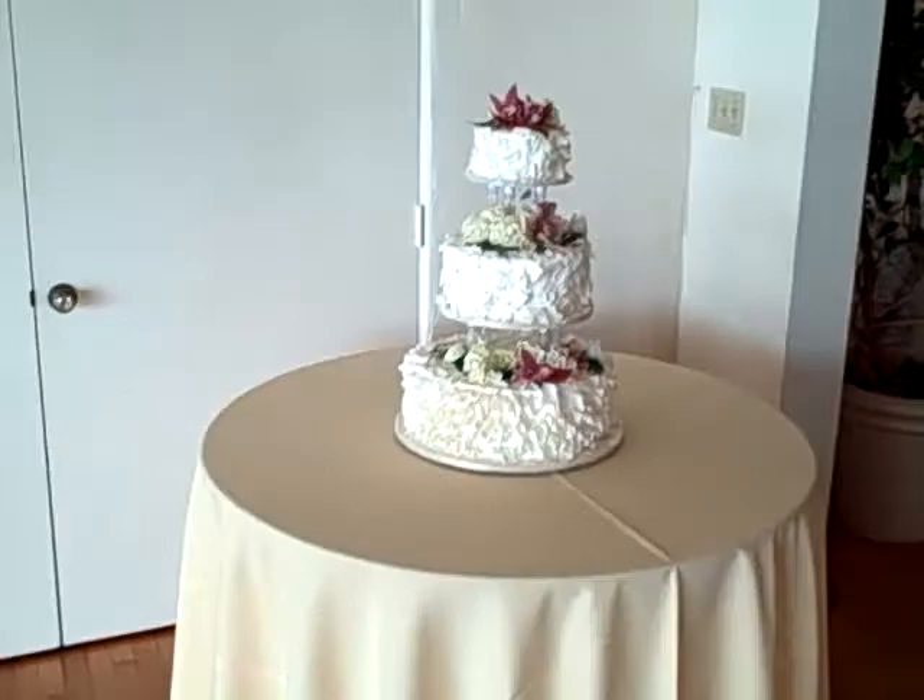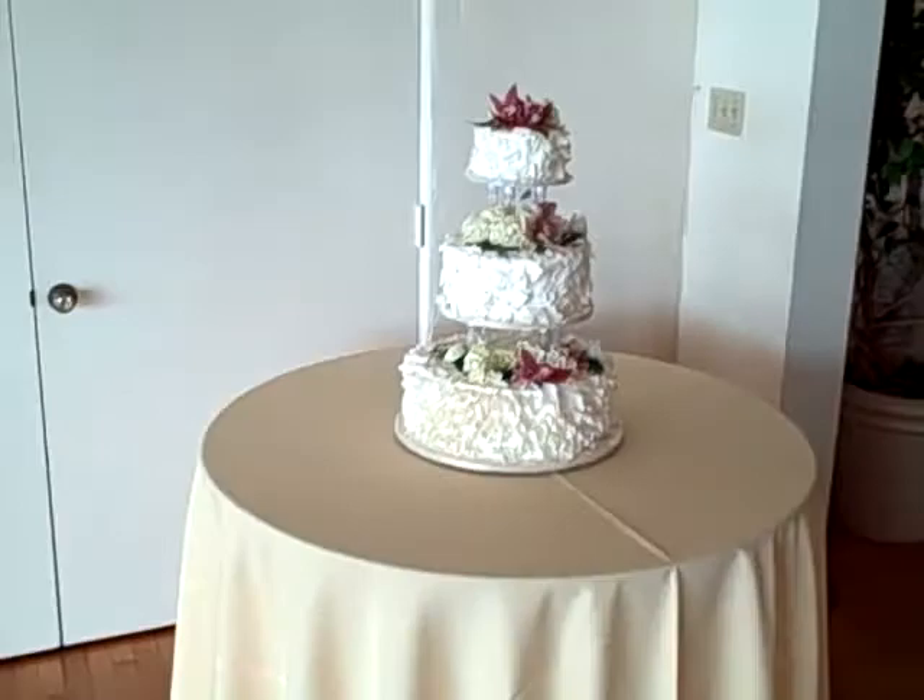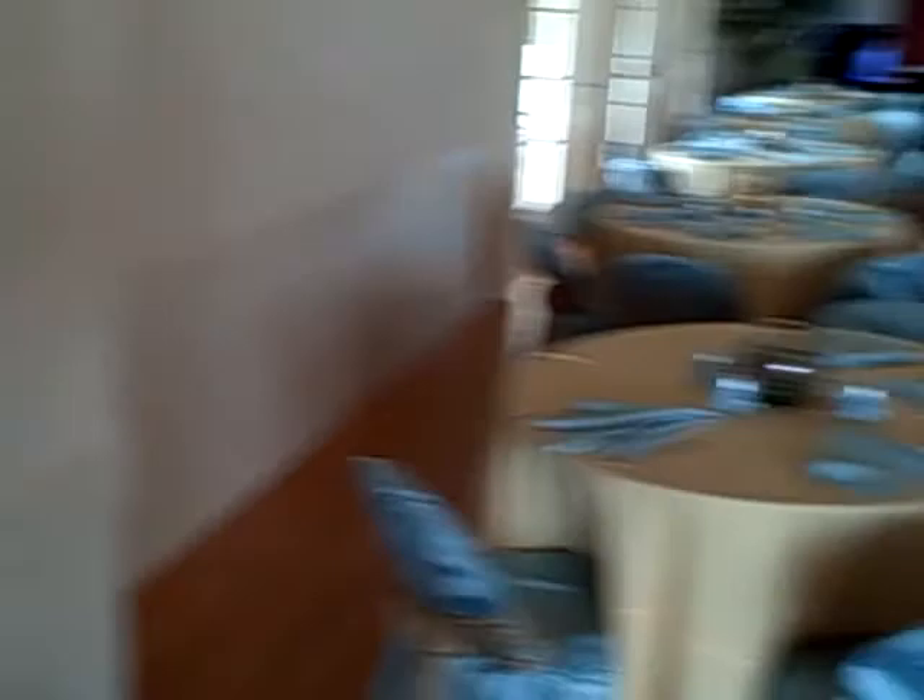We have a wedding today for about 90 guests. This is the room setup. We've got a yellow and blue color scheme. We've got a cake table over here, and this is our main entrance right here. I'm actually very lucky — I'm parked right out in front. And this is your table setup. We've got a staging area up there.